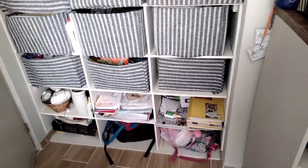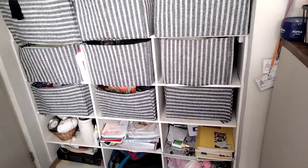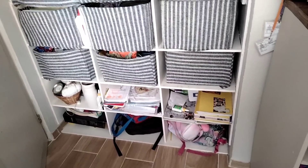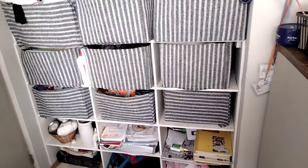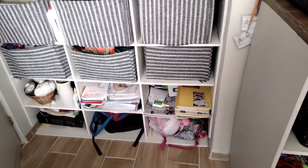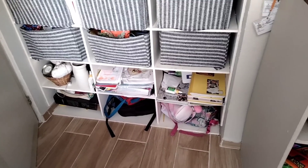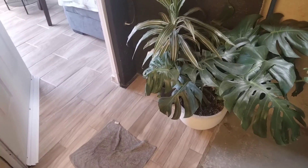Junto con libros, este es su closet. Es el hueco que normalmente viene así en el departamento, y mi esposo le adaptó otro closet de MDF a medida para abarcar todo el lugar. Aquí tienen su ropa, sus mochilas, libros, y yo tengo aquí alguna decoración y cosas mías que ellos no agarran, aunque esté en su cuarto.